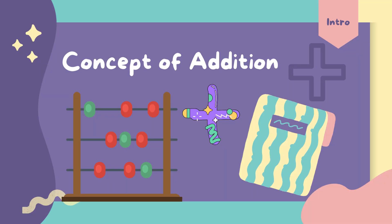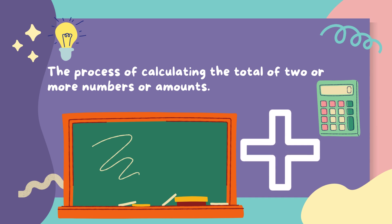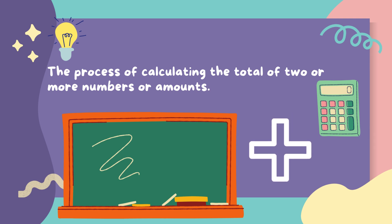Let's learn the concept of addition. Do you know, addition is a process of calculating the total of two or more than two numbers or amounts. The symbol of addition is the plus sign.